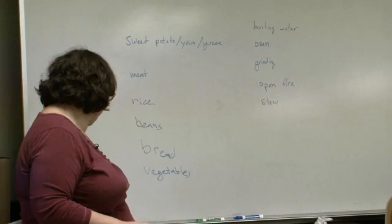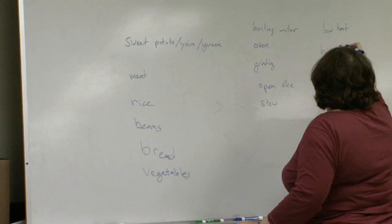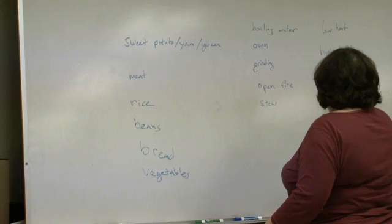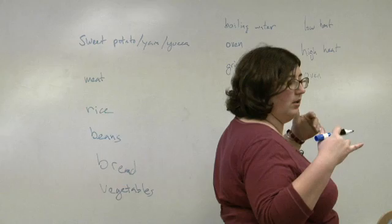In terms of the cooking, for all of these there's a range: you need low heat, or you could need high heat. You can need an oven. Talking about direct fire hitting the pan versus an oven, which is going to be more convective.